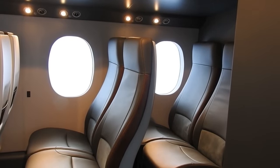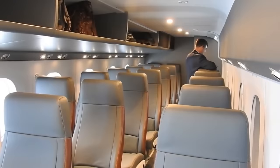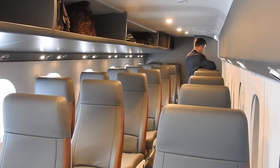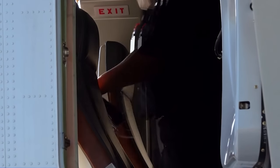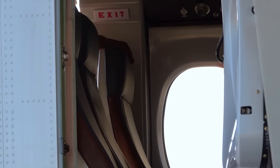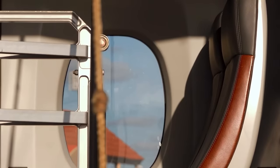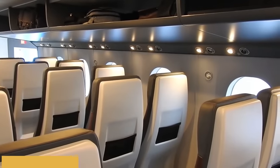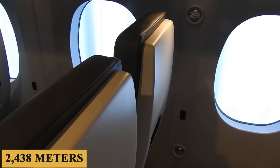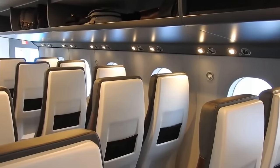Additional storage compartments are available for carry-on luggage. For those who prioritize connectivity, the aircraft is equipped with optional in-flight Wi-Fi, power outlets, and USB charging ports. Safety is paramount in the design, and the cabin is equipped with emergency exits, fire extinguishers, and easy-to-read safety placards. Furthermore, the low cabin altitude of 8,000 feet or 2,438 meters ensures a comfortable environment for passengers and reduces the risk of altitude-related health issues.